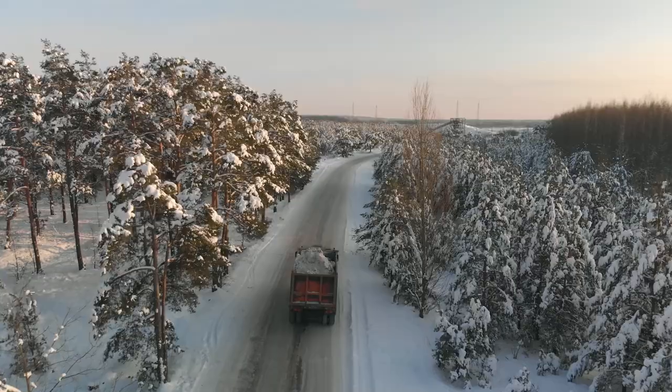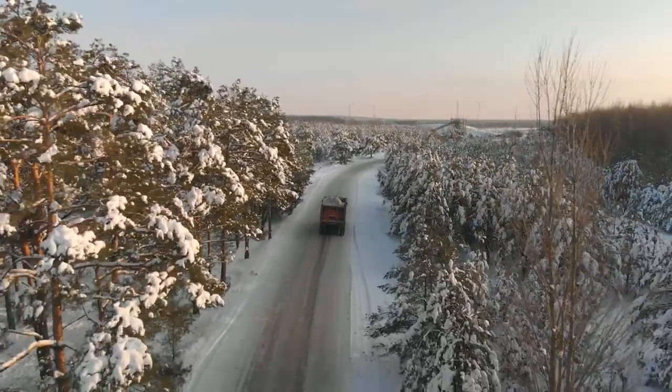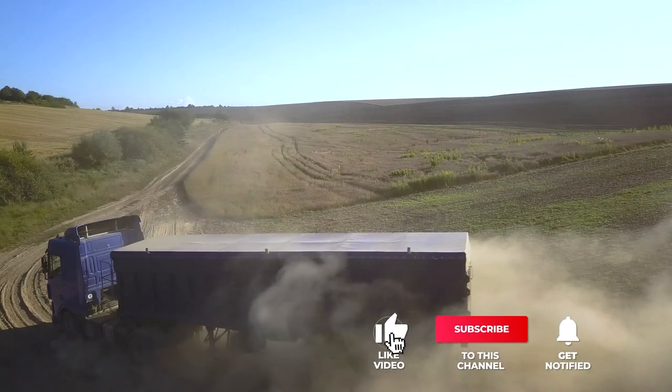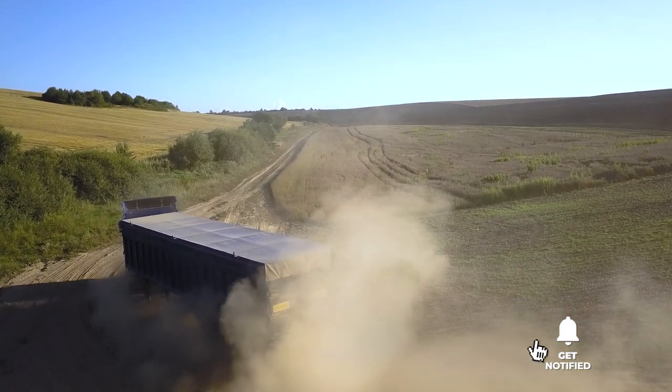Still haven't found any tire chains that meet your needs? Well, keep watching because we have more lined up for you. If this is your first time visiting our channel, be sure to subscribe and hit the bell icon to receive notifications of our next videos.